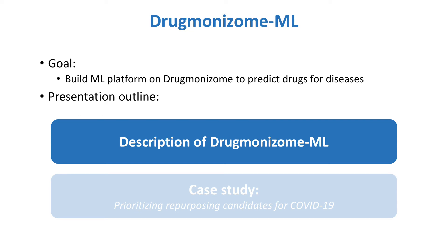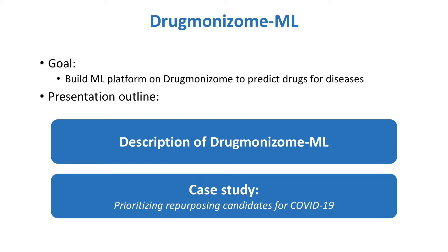In the first part of this presentation, I'll describe the Drugmonizome ML tool. And in the second part, I'll show a case study where Drugmonizome ML was used to prioritize repurposing candidates for the treatment of COVID-19.